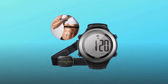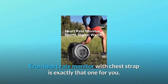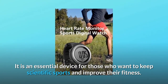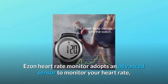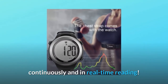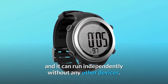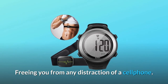Are you looking for a simple and easy-to-use heart rate monitor that monitors your heart rate in real-time while working out? The EZON Heart Rate Monitor with chest strap is exactly that one for you. It is an essential device for those who want to keep scientific sports and improve their fitness. EZON Heart Rate Monitor adopts an advanced sensor to monitor your heart rate continuously and in real-time. Start with one button when you exercise — the chest strap syncs quickly with the watch, and it can run independently without any other devices, freeing you from any distraction of a cell phone.